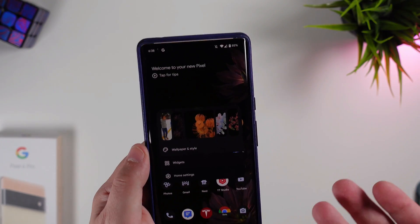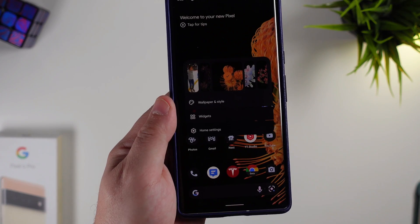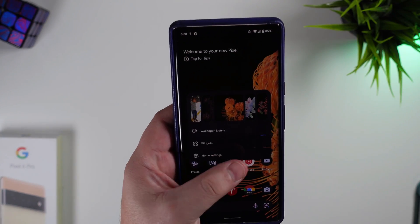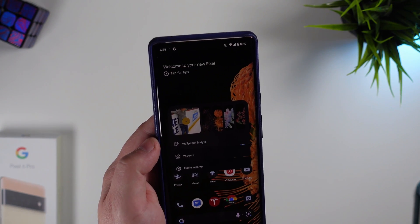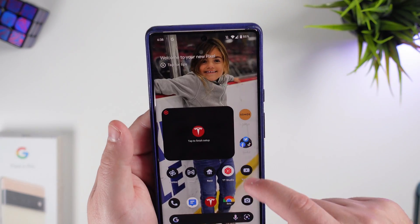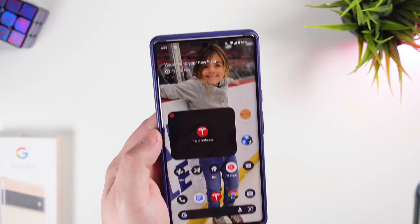None of this should be a surprise since Android 12L is coming right before 13, so we should see a lot of feature overlap — it's always good to see consistency across the board. There are some other small changes in the user interface menus, but nothing is standing out massively yet.